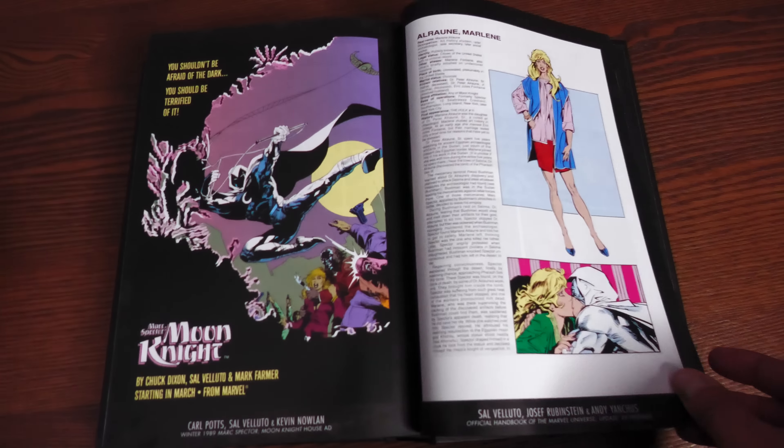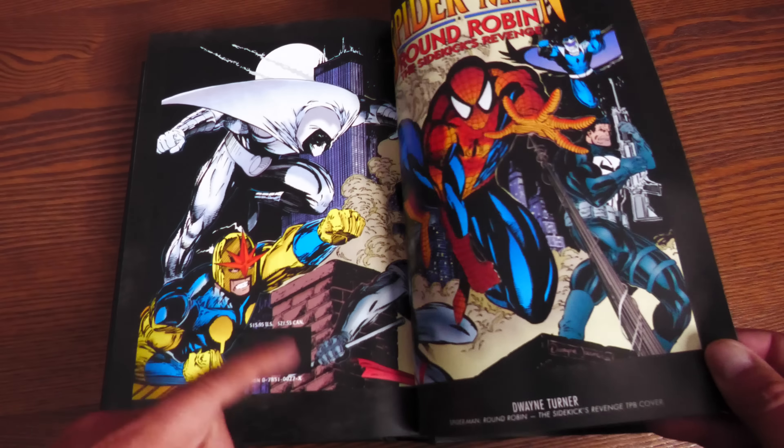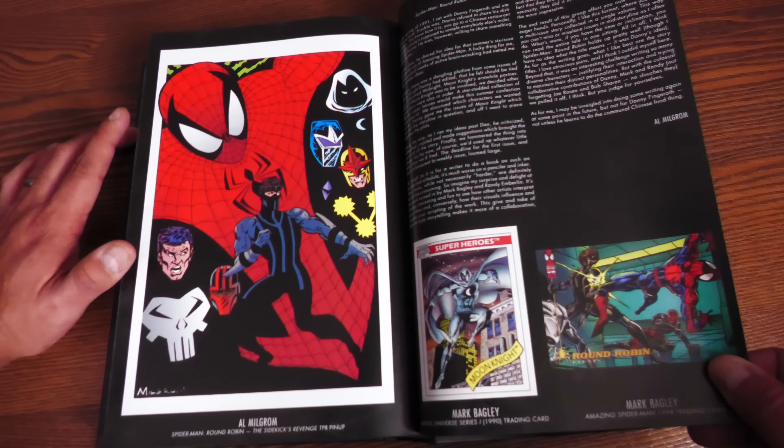Here's what the extras look like: you have some handbook stuff with updated looks for some of the characters, the Round Robin Sidekick's Revenge trade paperback cover — I think that's a Duane Turner cover — Al Milgram right here, trade paperback pinup, trading cards, and original artwork including covers by John Romita Sr., Dennis Cohen, Mark Bagley, and Tom Palmer on inks. Also worth noting: during the Scarlet Redemption six-part series, Bill Sienkiewicz returns as cover artist. I love that they went and got Bill to do those covers.